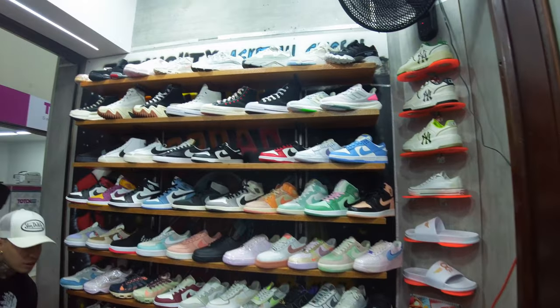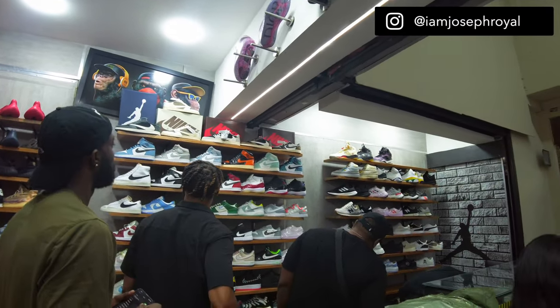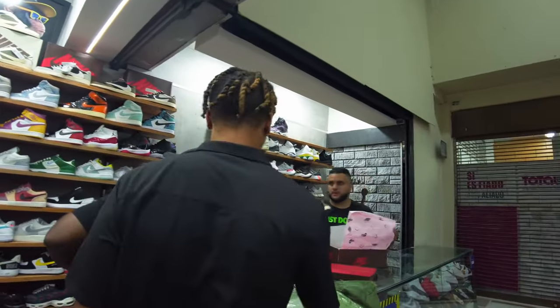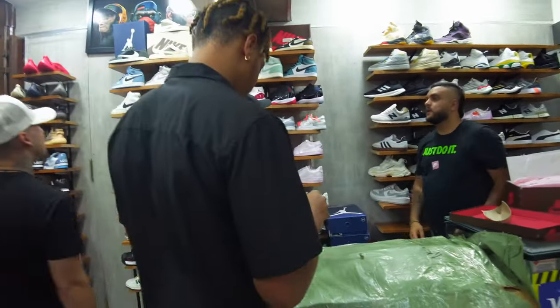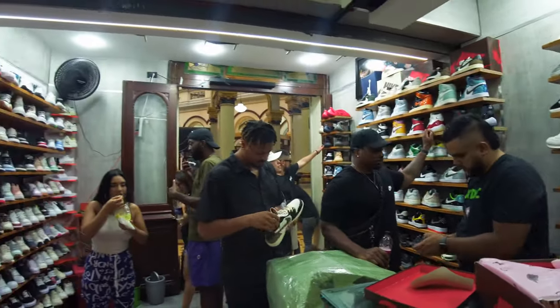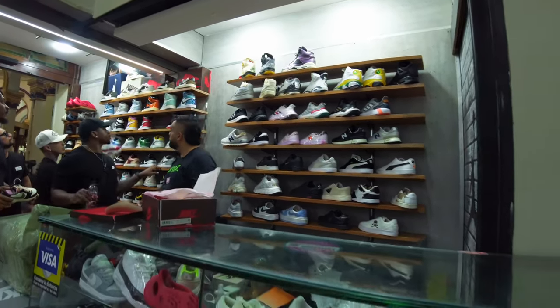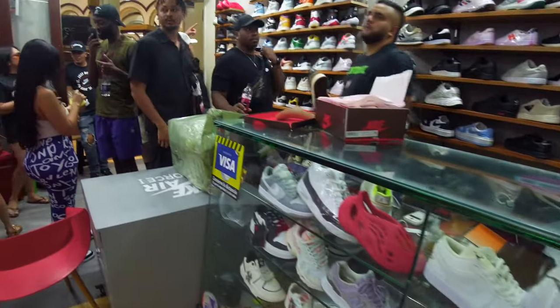My boy's looking for a Jordan 11 just to have a shoe to walk around in in Medellin right now — nothing to keep for real. Look at all these replicas. Those are the Travis Scotts — he's about to pull them out. The box and everything. Look at that, the YouTube kids are crazy. Everything looks like it's legit. They look very, very close to the real ones. Look at those slides, everything.